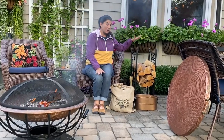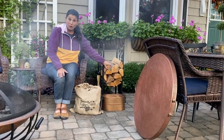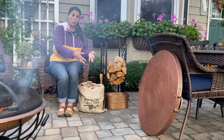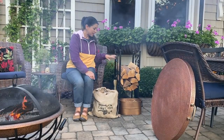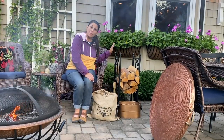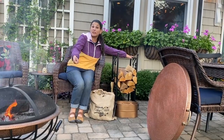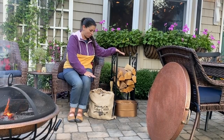Another space saver is this great tool rack and firewood holder. Normally you'd need a separate space to hold your wood and a separate caddy for your tools, but in this case it's all in one. I've got my wood here and it's a four-piece system — it's got the poker, a broom, a shovel, and a log grabber. All contained and doesn't take up much space at all.